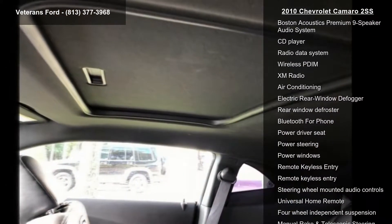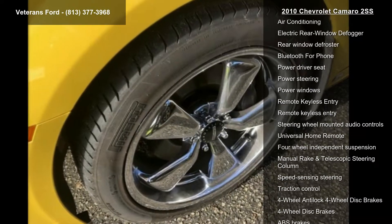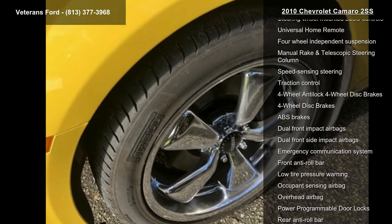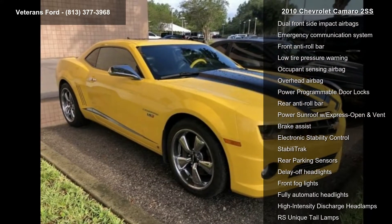AM FM CD-ROM MP3, Audio System Feature USB Port, Boston Acoustics Premium 9-Speaker Audio System, CD Player and Radio Data System. If you are looking for a solid pre-owned car, this might be the one.